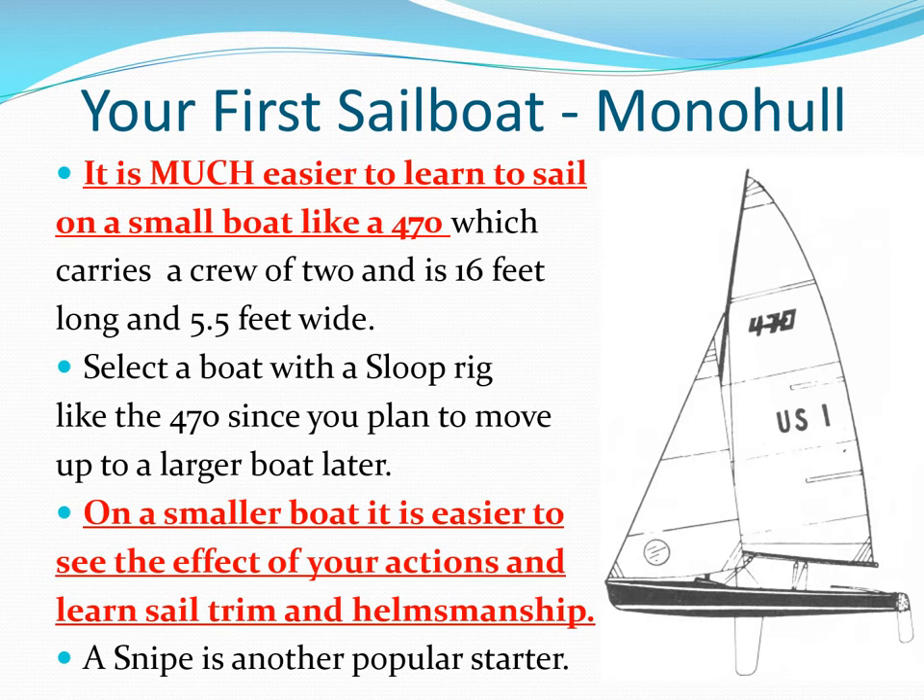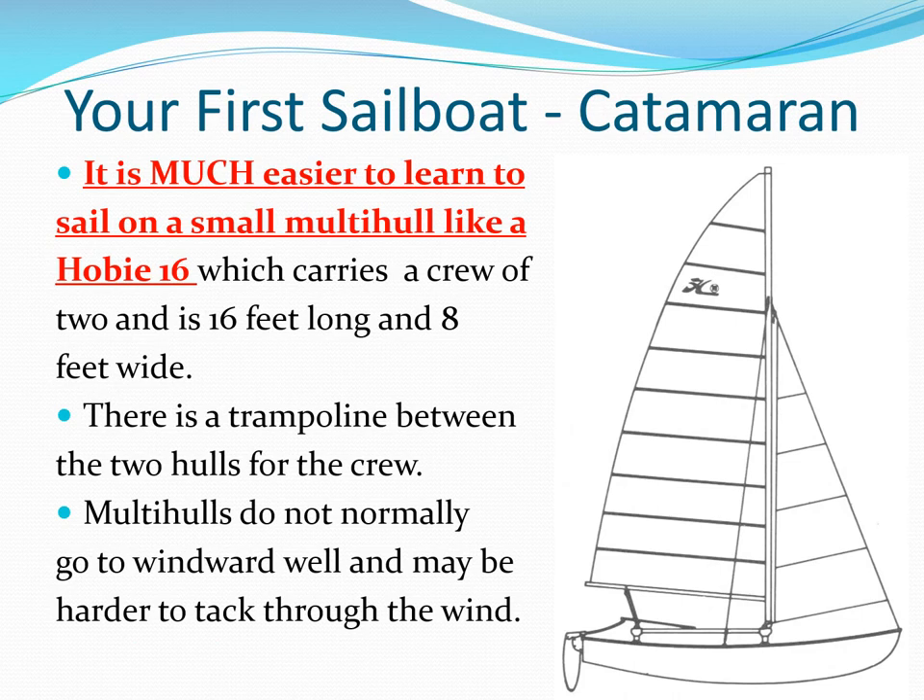It is much, much easier to learn to sail on a smaller boat that reacts faster to changes in sail trim or tiller position. If you intend to move up to a catamaran, learn on a Hobie or Prindle multihull so you can learn how multihulls handle.